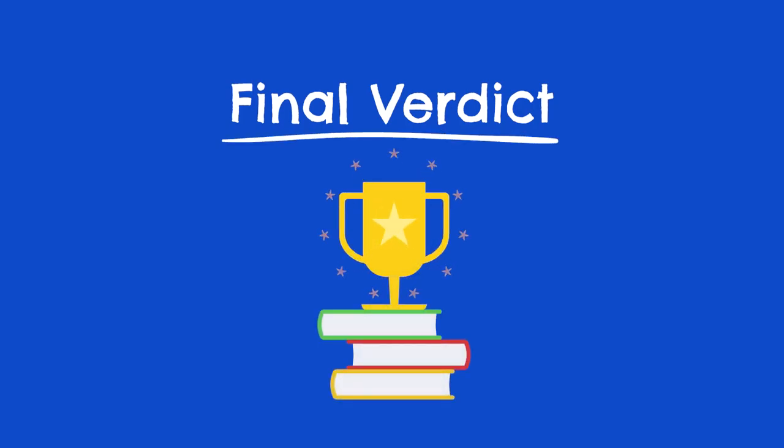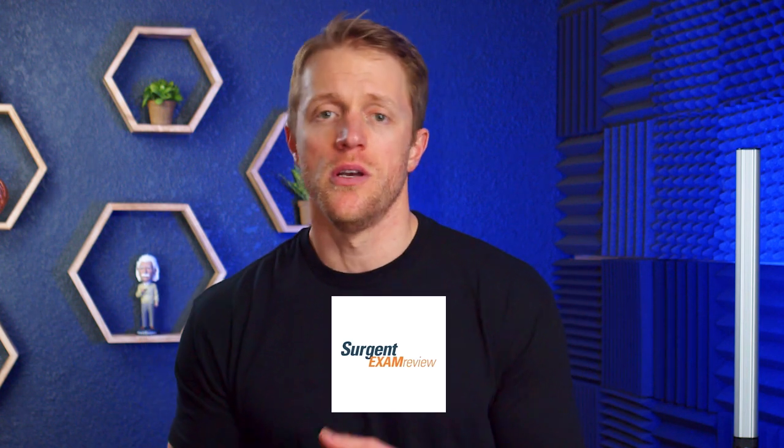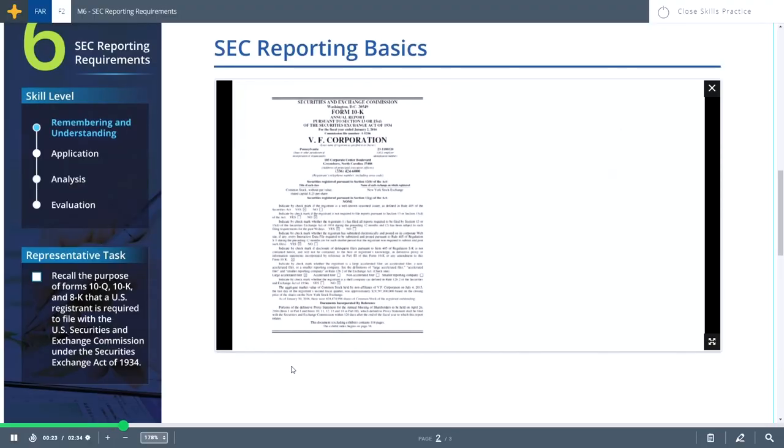Okay, final thoughts — which CPA review course should you go with? There are a few factors to consider: budget, your schedule, and learning style. If you're prepping on a budget and sensitive to cost, take a look at Gleim and Surgeon. Between those two, if you're seriously pressed for time, go with Surgeon — their algorithm and personalized study plan will provide a lot of lift. That said, I actually like Gleim better overall and give them a higher rating; Gleim offers a solid all-around package with engaging video lessons, concise outlines, and tons of quality task-based simulations. But if you simply want the best overall CPA review course and don't want to take any chances, you've got to go with Becker. Year after year, no one can unseat them — their program and materials are just too strong, and this is especially true if you benefit from live classes. Becker is our editor's choice.